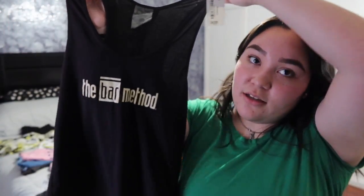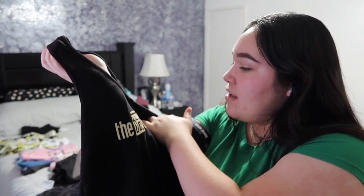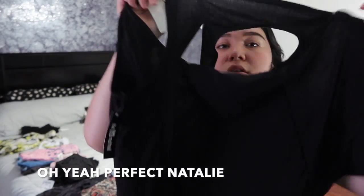The next thing that I got for my little sister was this shirt — I don't know what this is though, it's the Bar Method. I think I've heard of it but I'm not sure. It's open from the back right here, which I think is really really cute.